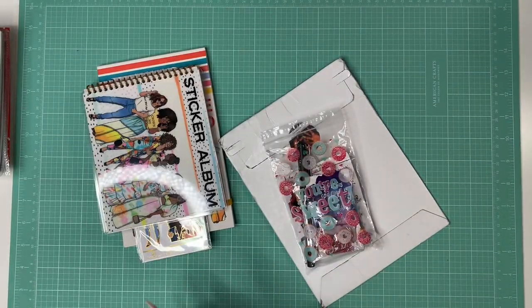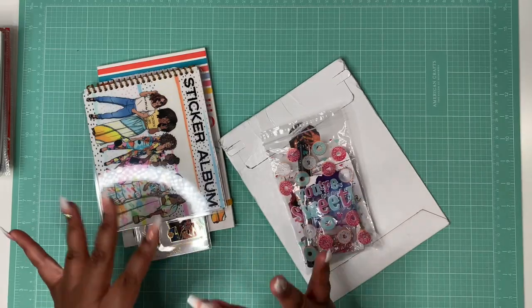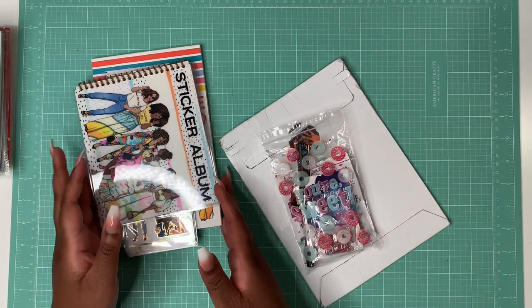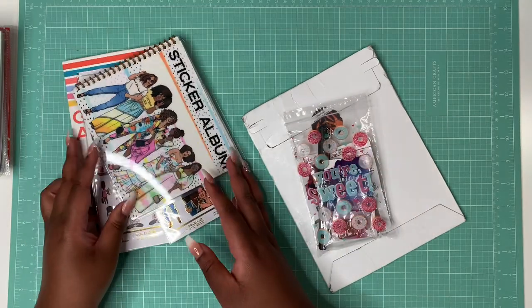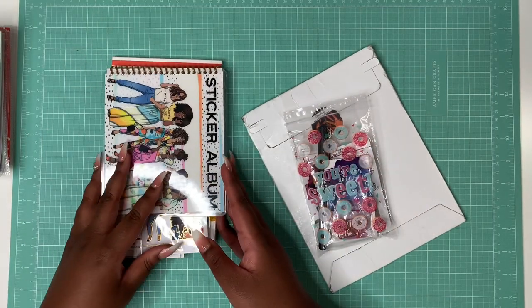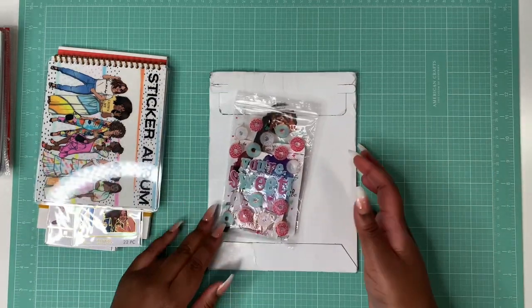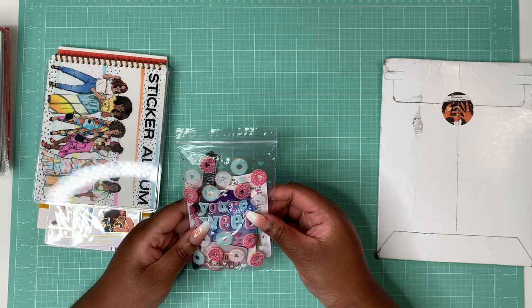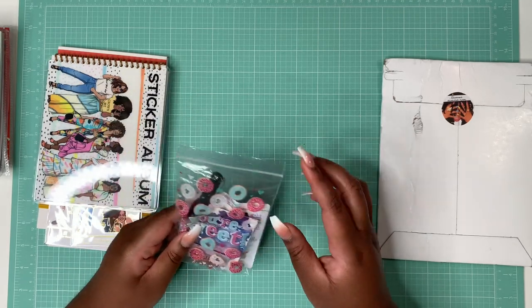Hey y'all, welcome back to my channel! I'm back with a collective planner goodies haul from various shops that I wanted to share. Some of these items I've had for a little while and I've already opened some of my Gold Mine and Cocoa goodies, but I'm still going to share those with y'all along with the new ones that just came in. We're going to start with Sassy Bows and Clips — I'll put everybody's information down below, so go support them!